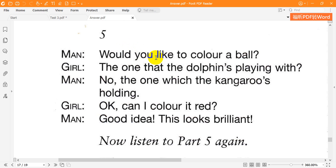Five. Would you like to colour a ball? The one that the dolphin's playing with? No. The one which the kangaroo's holding. OK. Can I colour it red? Good idea. This looks brilliant.